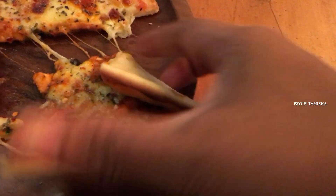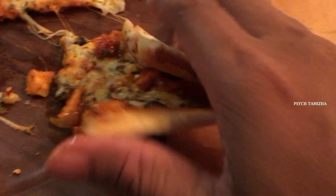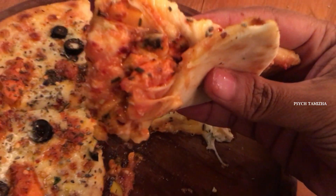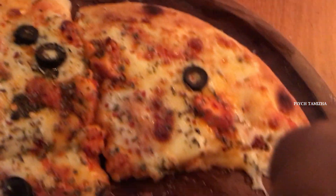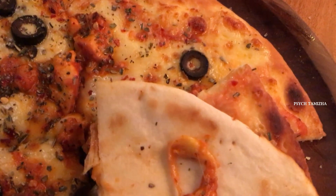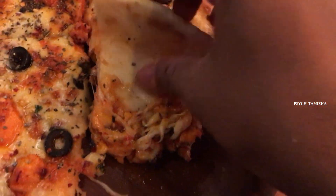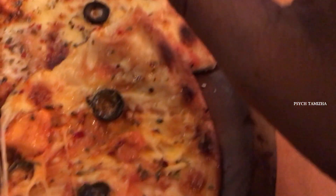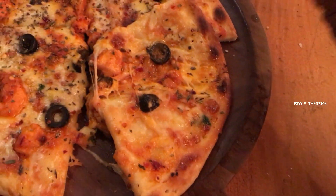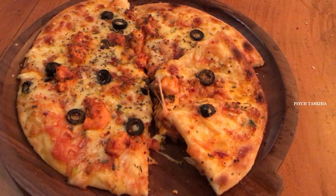I want to talk about the crust. The crust is in the middle and there are all the fillings — tandoori chicken, sauces, and LMS soups. Cheesy plus thin crust pizzas are the best pizzas I've ever had.